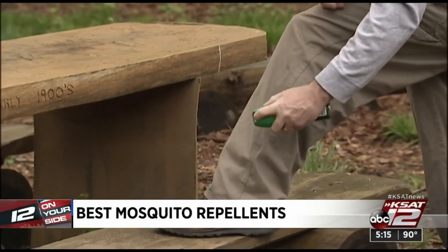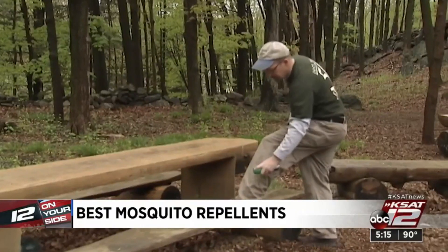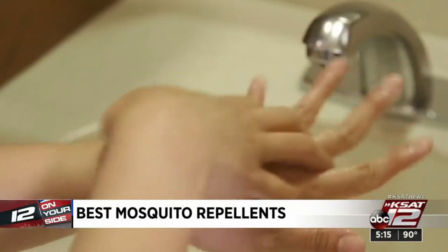No matter which you choose, to be effective it has to be applied properly. Use a thin coat on all exposed skin. You can spray on top of your clothes but not under, and be sure to wash your hands after. As for natural repellents made with various botanicals, the test showed those are not as effective. Marilyn Moritz, Case 12 News.